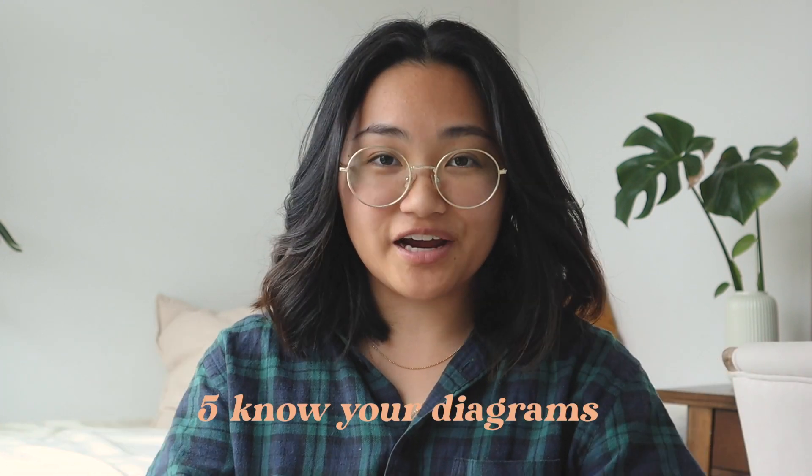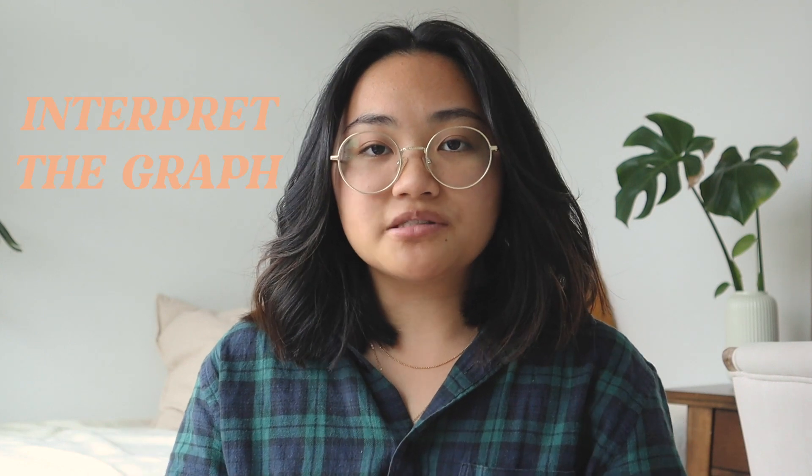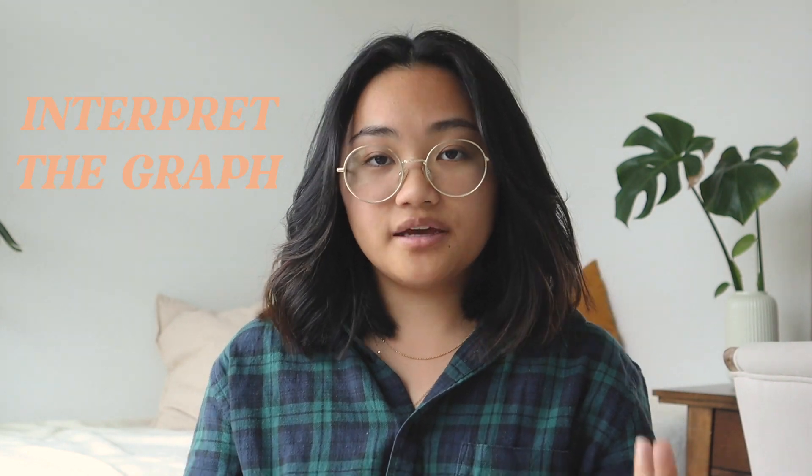My last tip for this section is to know your diagrams. Diagrams will always end up on the exam. Depending on your prof, you may or may not have to memorize them, but if you're able to read a graph and explain what's going on, you'll be able to interpret something similar on an exam easily. If you're studying anatomy, for example, you will need to know your diagrams. So when you come across a diagram in your textbook, handout, or lecture slides, make sure to spend time interpreting it and writing down what the graph means.